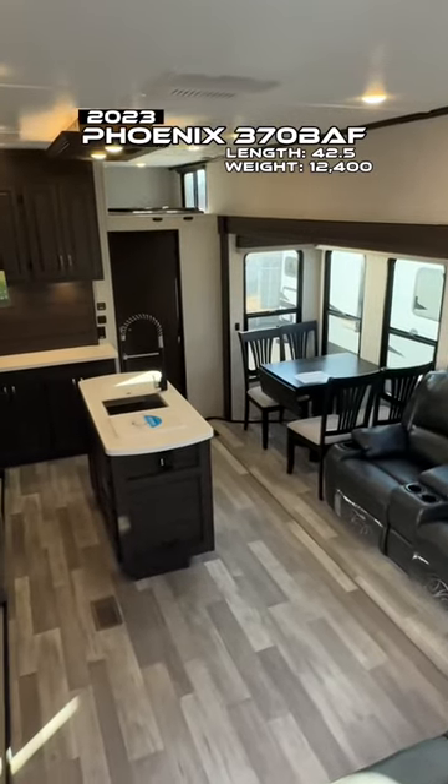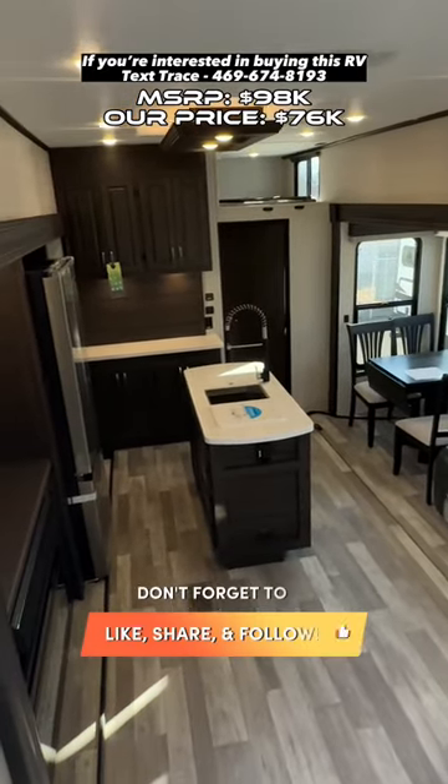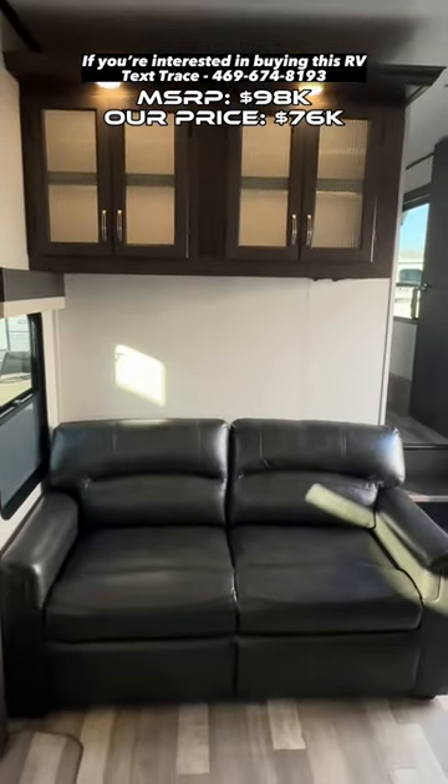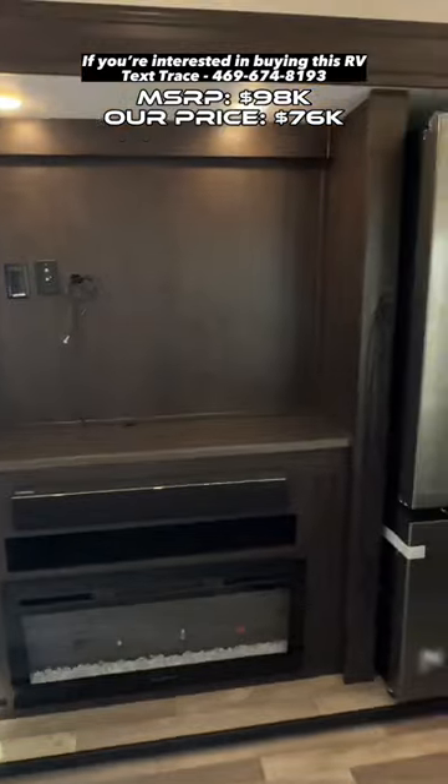As you come inside, we're greeted with a spacious living area, and just look at the beautiful mahogany bay color scheme in here. Here we have theater-style recliners, a comfortable sofa, and a beautiful fireplace to cozy up to on those chilly evenings.